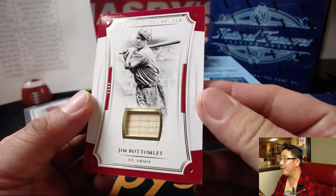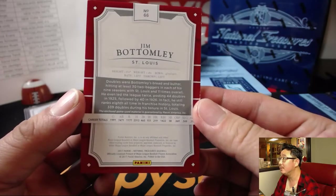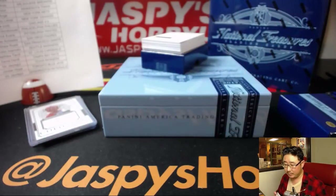Game used material it says on there, for the Cardinals. Old Legendary Lumber, six out of 25, Jim Bottomley. Doubles were Bottomley's bread and butter apparently. Nice one for the Redbirds — that goes to Matthew Terrell.